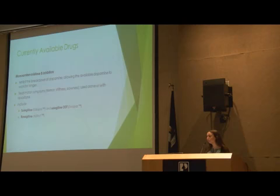The next category is the monoamine oxidase B inhibitors. These work to inhibit the breakdown of dopamine, allowing the available dopamine in the brain to hang around for longer and have more effect. They're for the treatment of motor symptoms in Parkinson's and can be used alone or with Levodopa. These include selegiline and rasagiline. Rasagiline is marketed under the brand name Azilect.